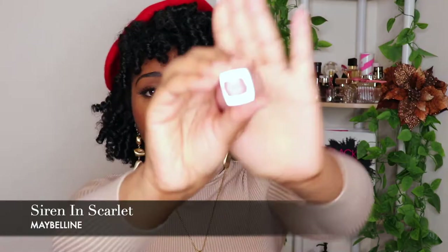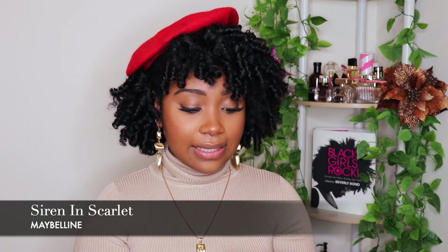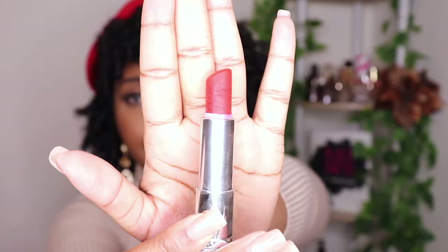This first lipstick is called Scarlet 690 and it is by Maybelline. It's a matte red lipstick. This was my first ever red lipstick — I liked it so much when I was younger that I kept buying it before I got into all these others. I have lip gloss on right now so I'm just going to wipe that off. My lips are about to be burning but I'm doing it for y'all, so give me a like — for the video and just for my dedication in trying to help y'all out there.